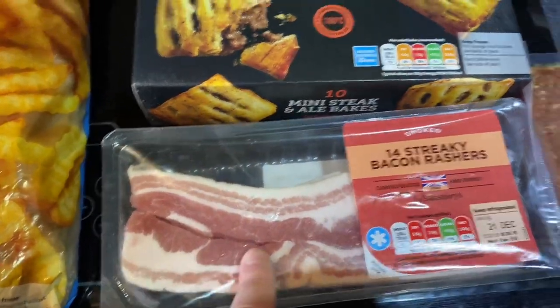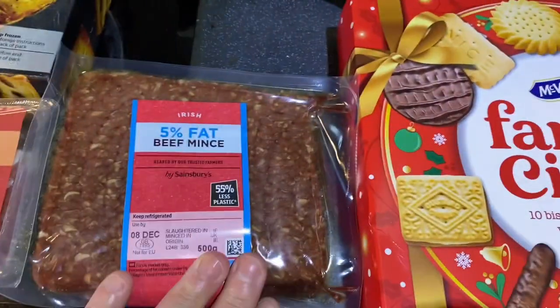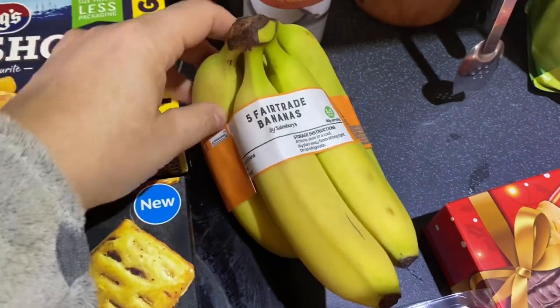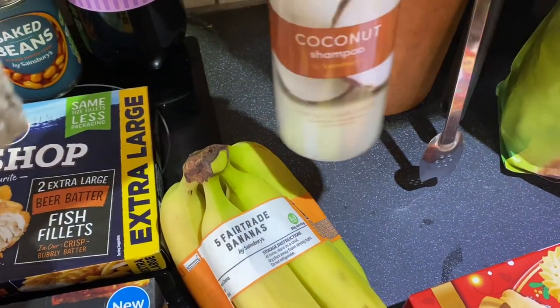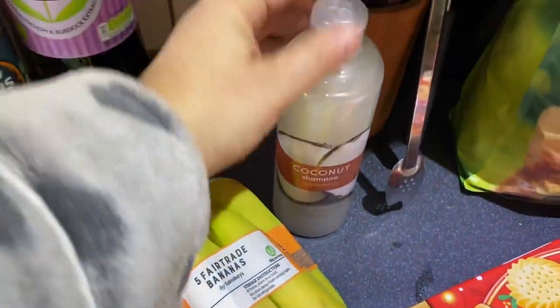We've got bacon, beef mince — this is like steak mince really, it's the 5% one, it's quite nice. I've got some bananas. I'm going to try this coconut shampoo — it's just the cheapest one at Sainsbury's. Sometimes they can be a bit runny, but this one doesn't actually look too bad, so I'll try it out.